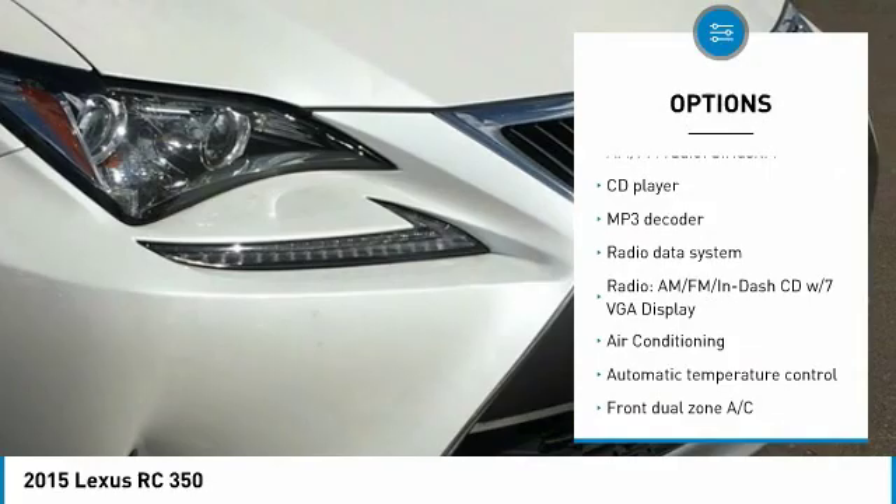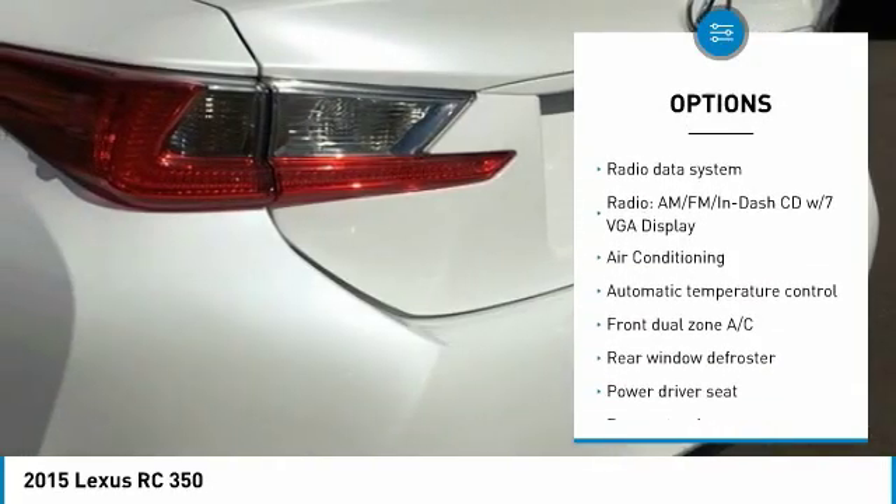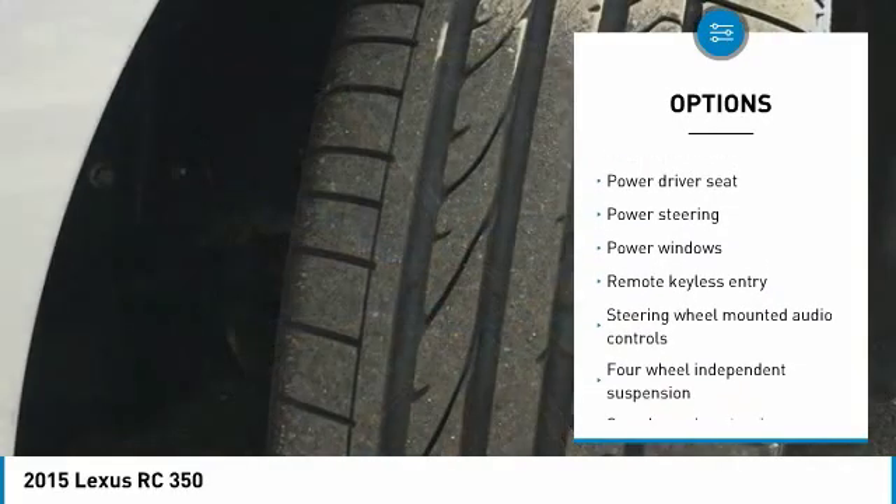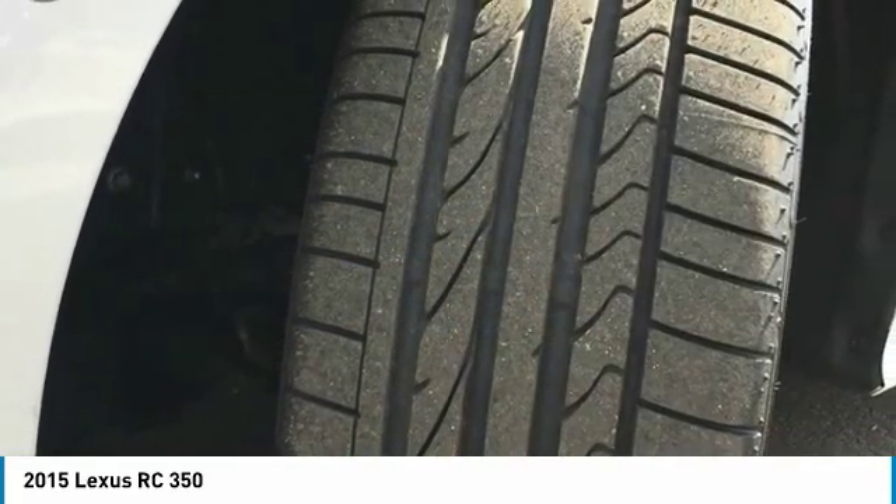Traction control, power passenger seat, air conditioning, dual airbags, power steering, four-wheel disc brakes, compass, power windows, security system, CD player.